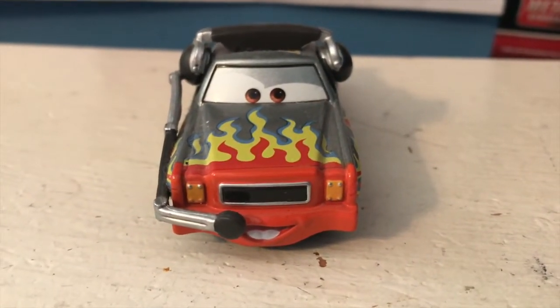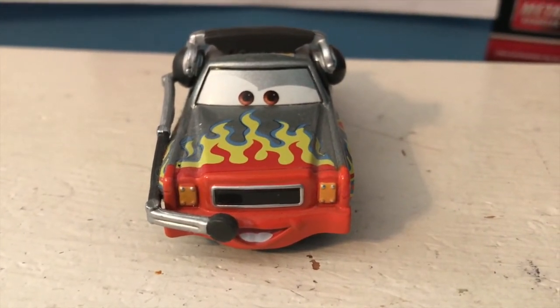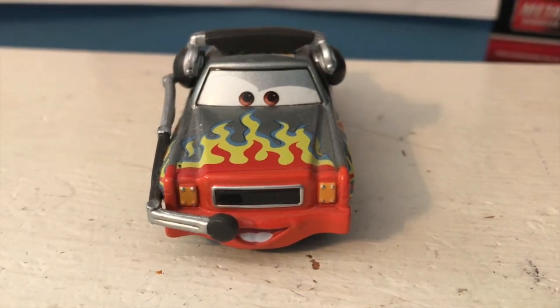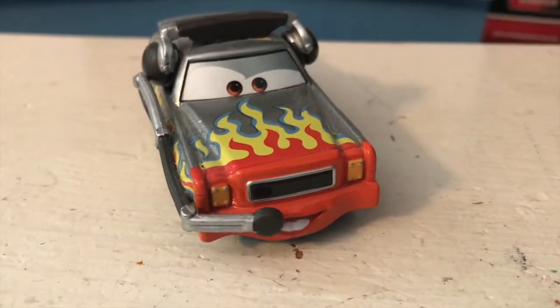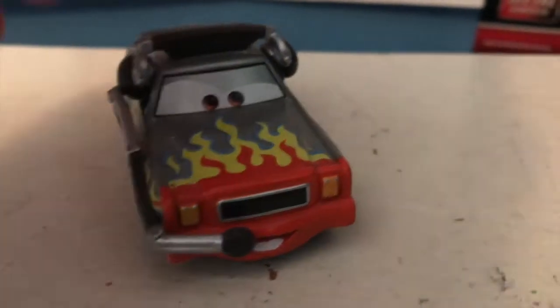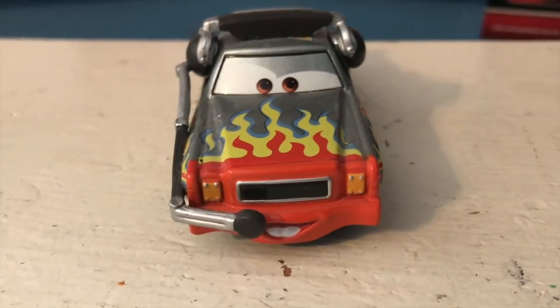This is a car that was missing from my collection for quite a while. I got Brent Mustangberger and David Hobbs cap with headsets in 2016 in their two-pack release. I actually reviewed them pretty recently for a birthday request, but I didn't have Daryl until just about a year or two ago when I got him for either my birthday or Christmas. He is a very cool diecast and one I was very glad to finally add to my collection.